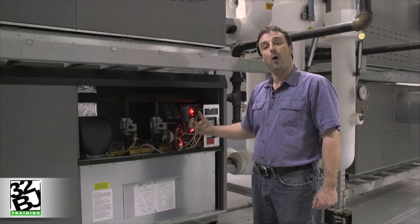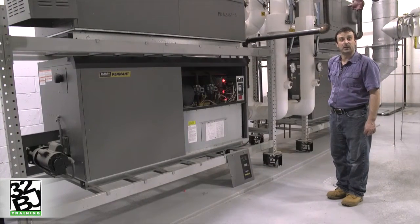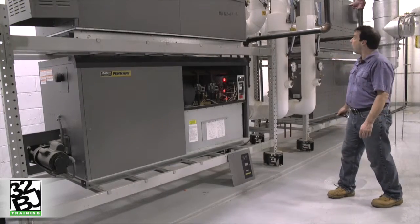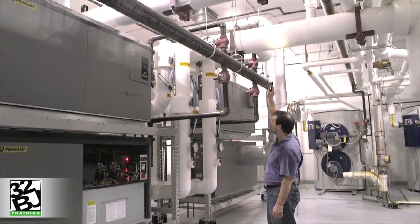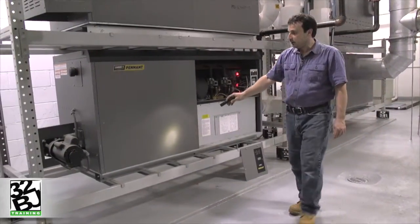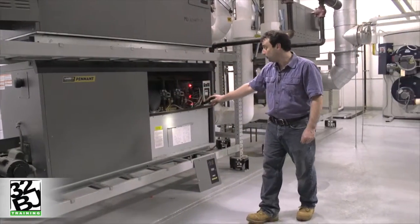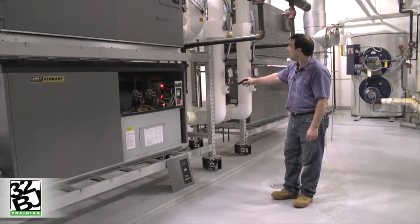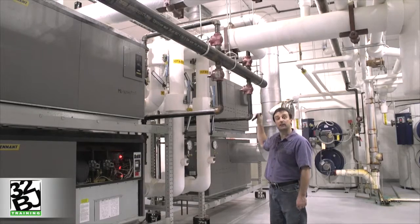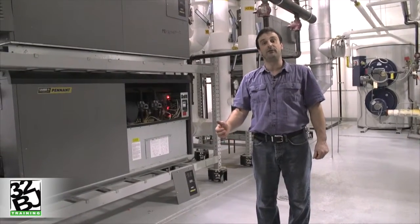Let's take a look at how the water absorbs the heat from those products of combustion. While the process of combustion is taking place, a small pump mounted on the side of the boiler is used to draw water out of the main hydronic heating loop. That pump draws water in through the boiler so it can absorb the heat from the gases of combustion, then discharges that heated water back into the main hydronic loop to be sent throughout the building to any area that requires heating.